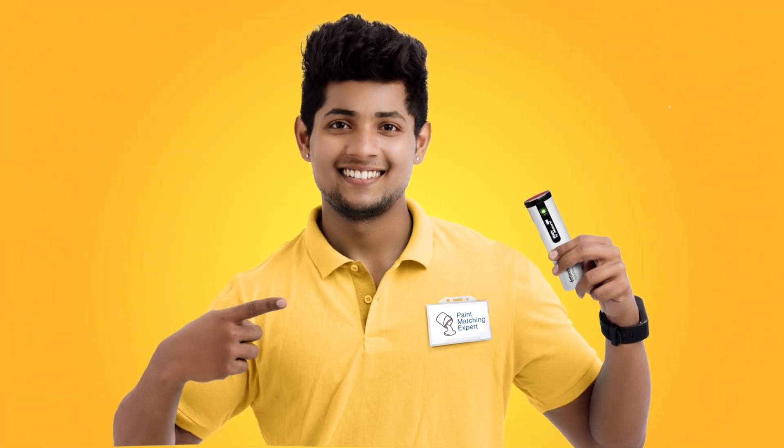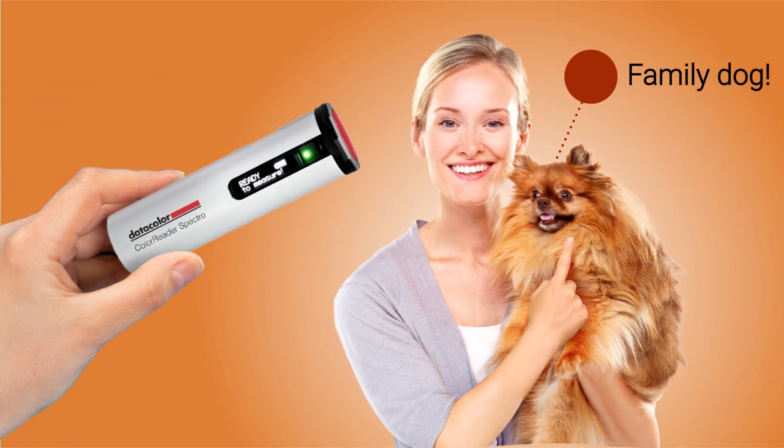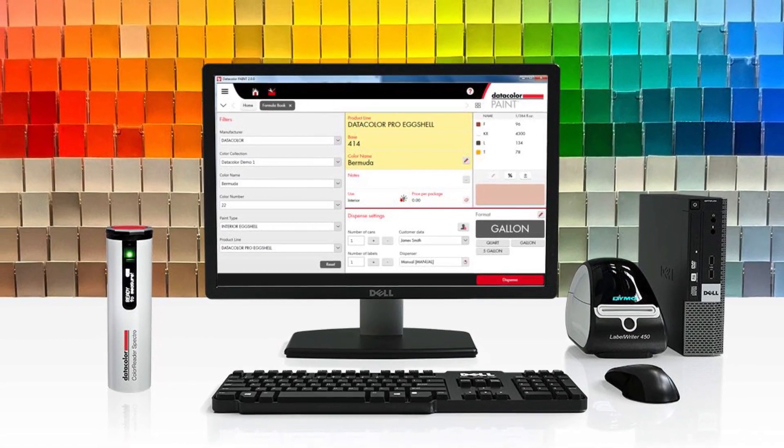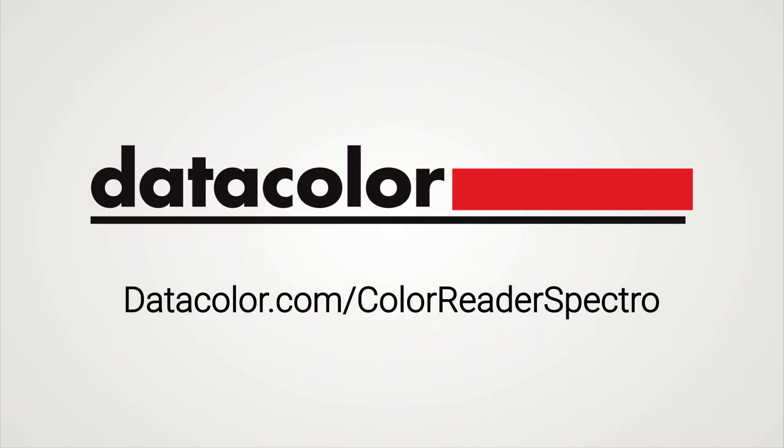The ColorReader Spectro puts the power of the perfect match in your hands, so that no matter what color a customer asks for, you can say with confidence: we can match that. Contact Datacolor today to learn more about the ColorReader Spectro or to request a demo.